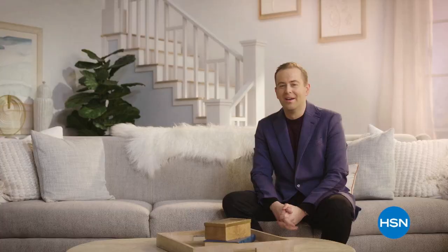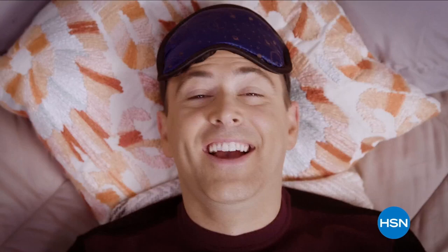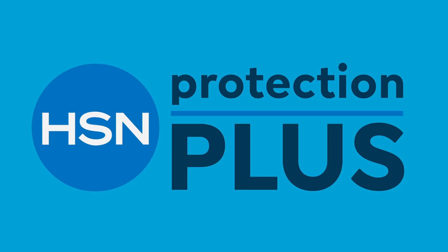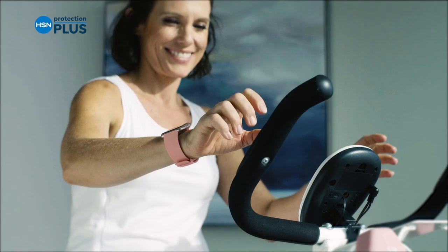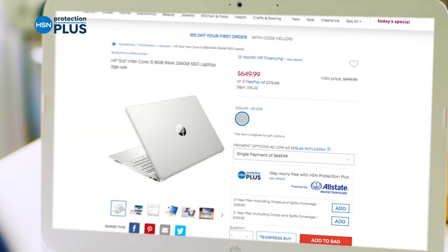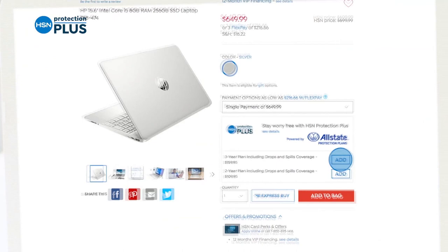What really separates a house from a home? A home should provide comfort, coziness, and convenience. Join me on Monday nights where I'll be giving you great ideas for your home, your kitchen, and your life. Worry about one less thing with our Protection Plus plans at HSN — electronics, fitness equipment, even jewelry can be covered. Shop smarts and protect your purchase. It's easy to add when you're checking out. Search Protection Plus at HSN.com for more details.